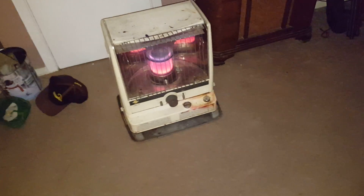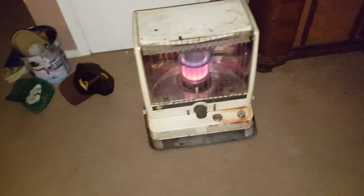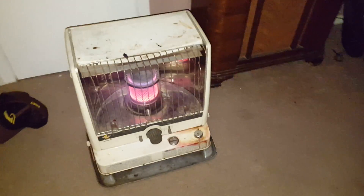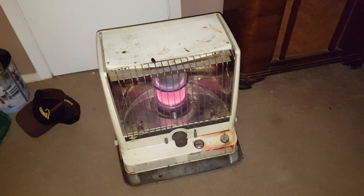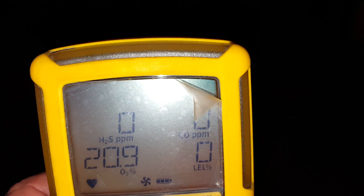For the record, a lot of people are saying you can't run kerosene heaters on diesel. This is my old kerosene heater I've had since the late 80s, early 90s. You can see it's been through the mill — a little beat up — but it still works. It's been running on diesel now for about six hours here in my little two-bedroom apartment.